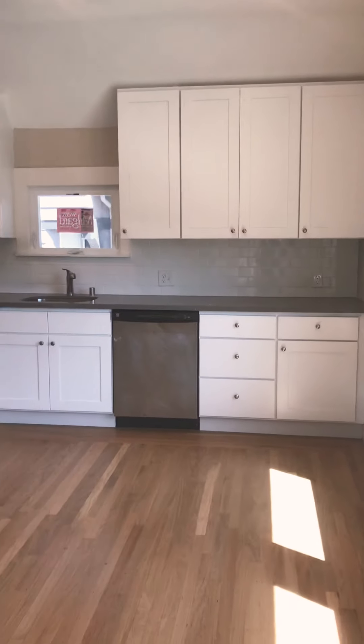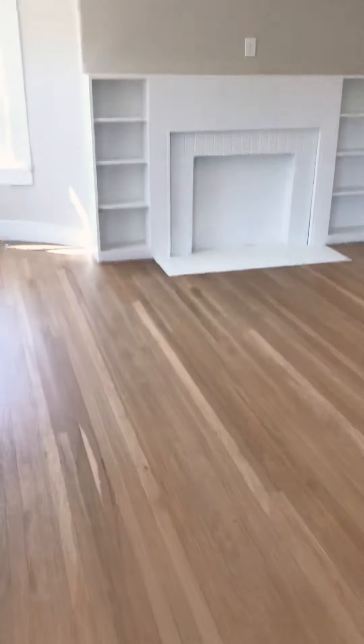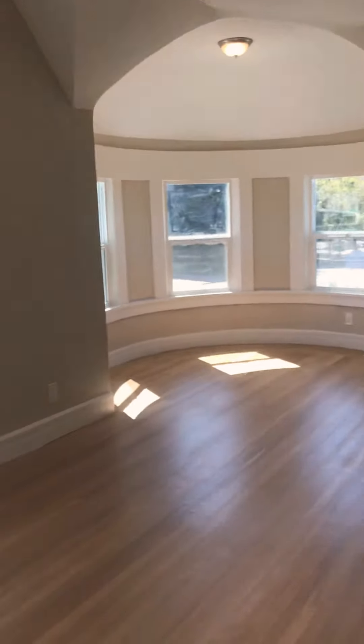All new cabinets, tile, stainless steel appliances, gas stove, dishwasher. The wood floors have been redone. There's nice built-ins and this fireplace mantle. This room is really large.